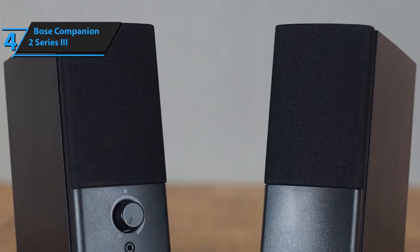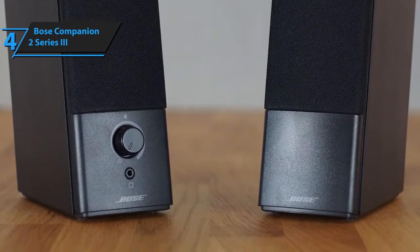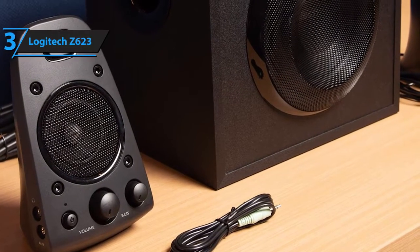Overall, Bose's Companion 2 is a simplistic, plain desktop PC set that offers much while demanding next to nothing. These speakers are petite, compact, highly durable, light, and incredibly valuable for the buck.